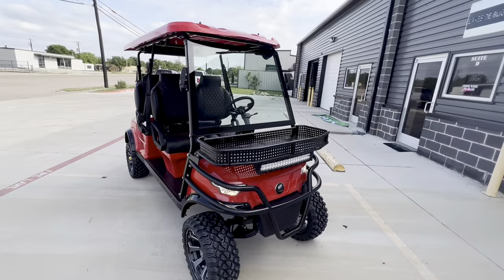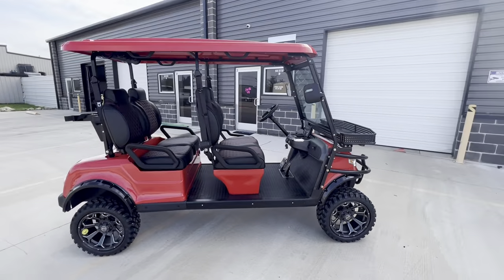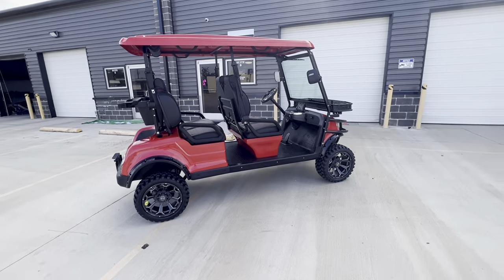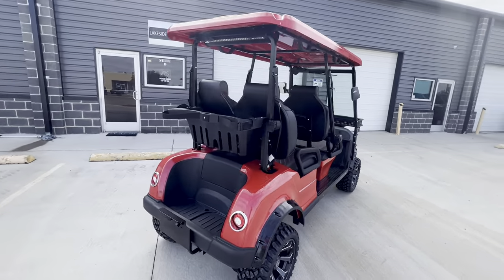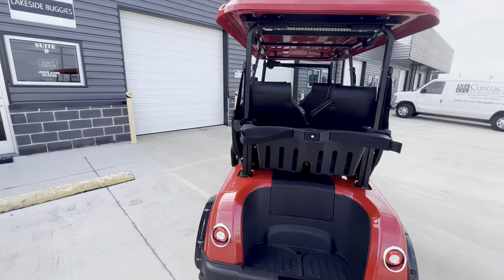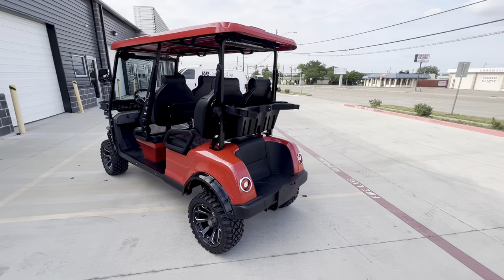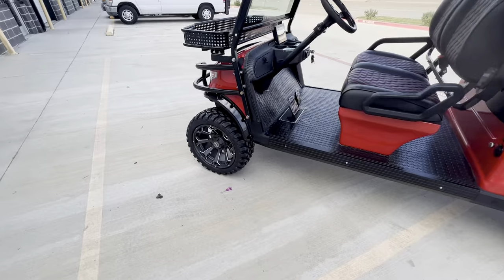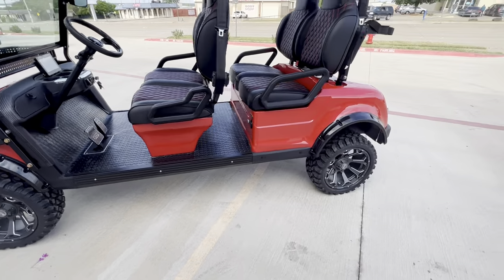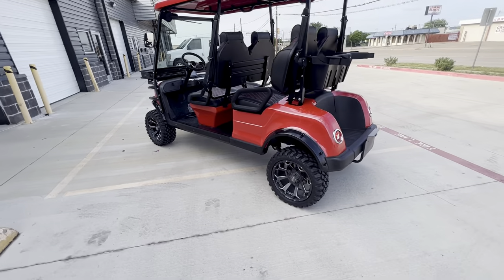You've got that glass windshield with the windshield wiper — makes these things feel sturdy and luxurious. These are already just really high quality carts. Epic is built by Icon, or it's a brand by Icon, so you know if Icon stands behind it, it's a good product. Those 15-inch wheels from Mad Jacks look absolutely crazy. I just put a set on my E60L — love them.